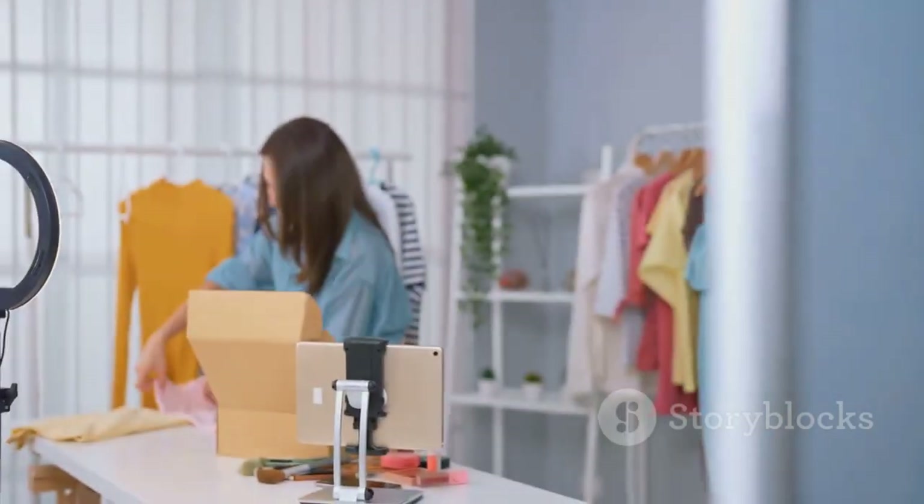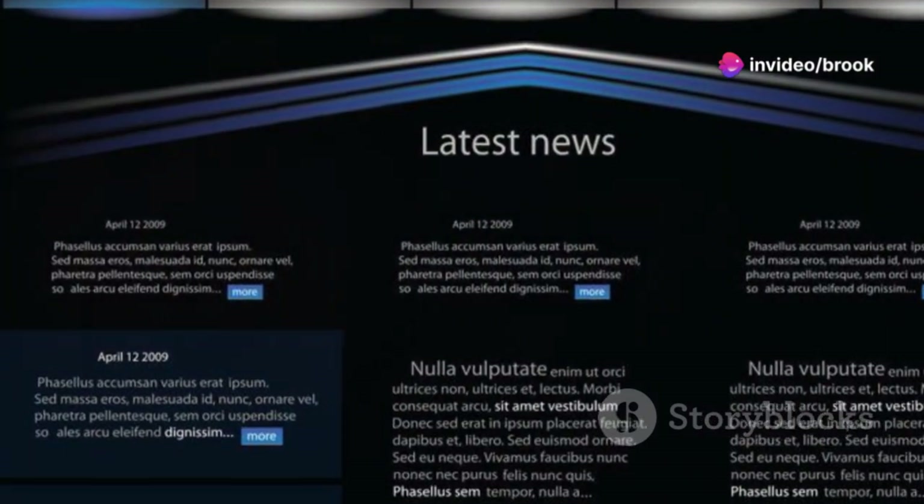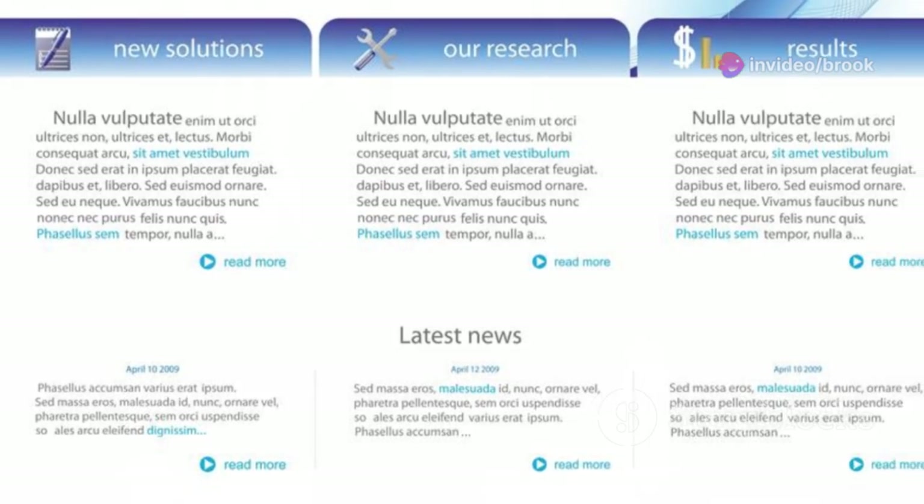Avoid using stock photos that look generic or don't fit your brand. Consistency builds trust and makes your brand easily recognizable. When visitors see a cohesive visual language across your website and marketing materials, they're more likely to remember you and engage with your brand.